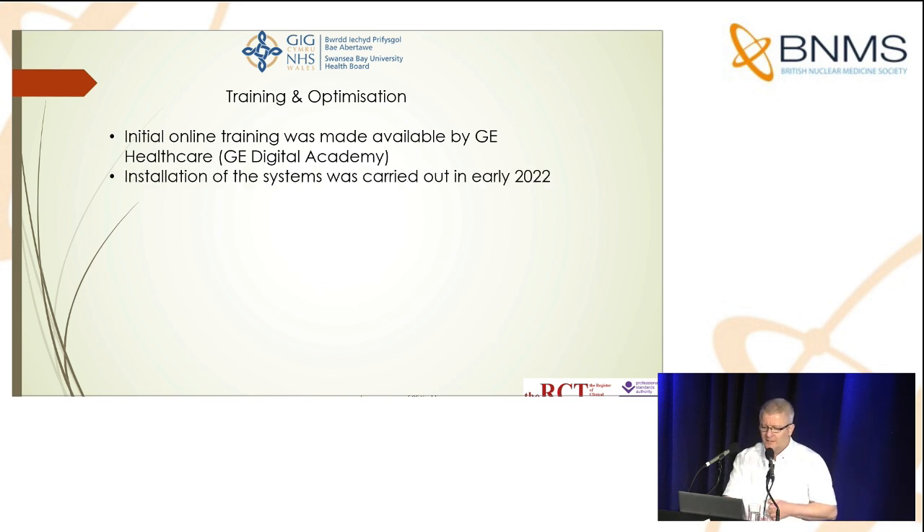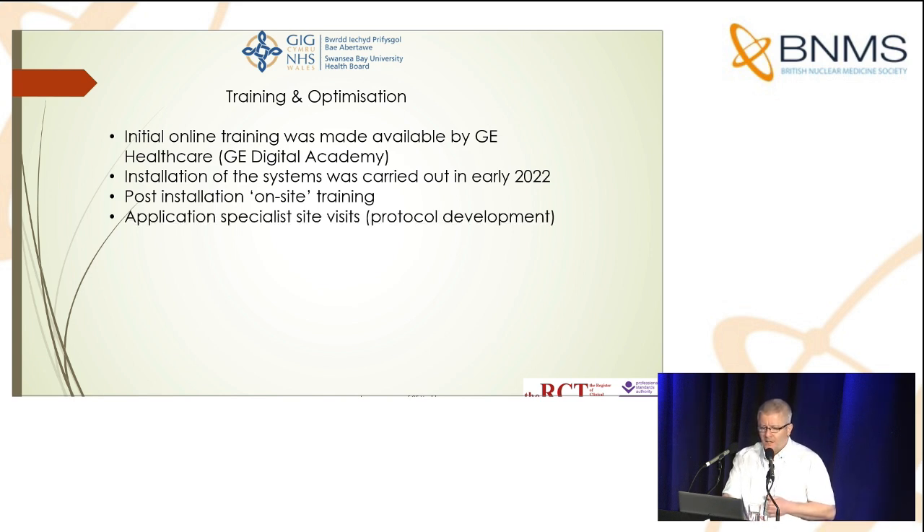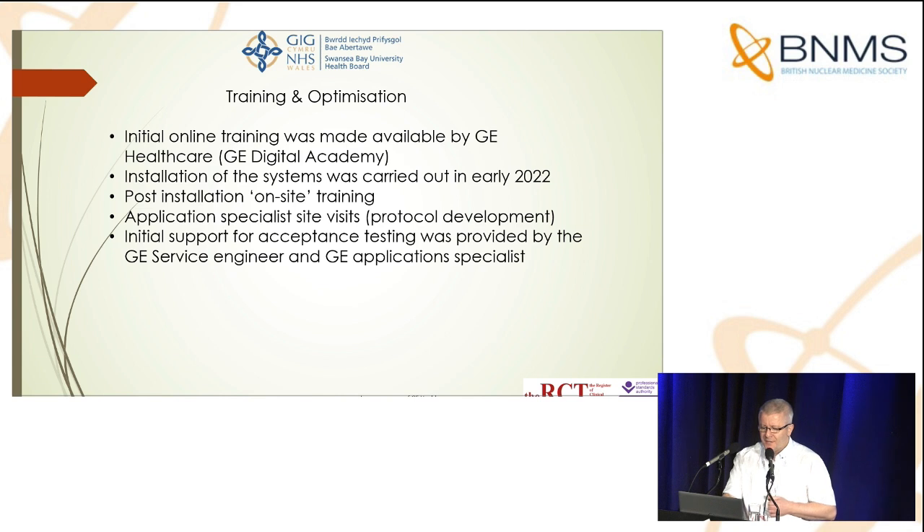Installation of the systems was carried out in early 2022. This was followed by on-site training over several weeks, led by GE application specialists. The application specialists, along with our departmental clinical scientists, worked together during the initial user protocol setup. Practical on-site training was also provided to clinical and technical staff by GE.